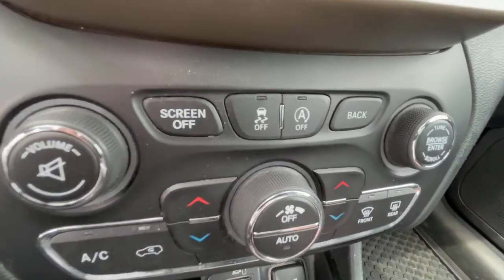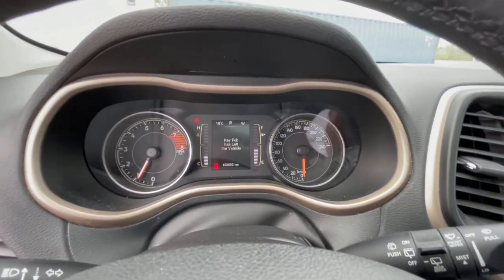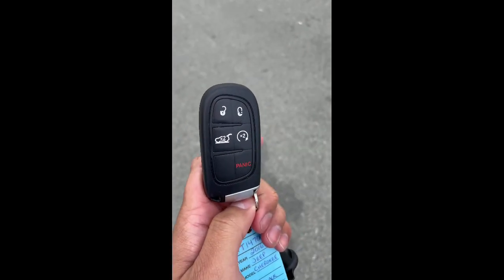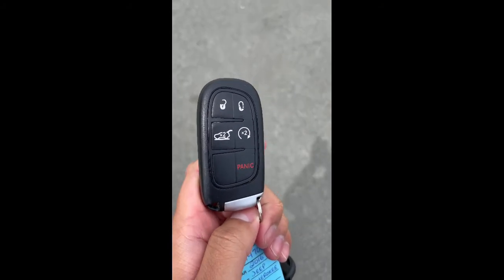Pretty nice — traction control off right there. Also the addition of a full panoramic sunroof with a cover shade. Another cool thing — this vehicle has remote start, perfect for winter. You can start your car, let it run for five minutes, and it's all warmed up and ready to go.